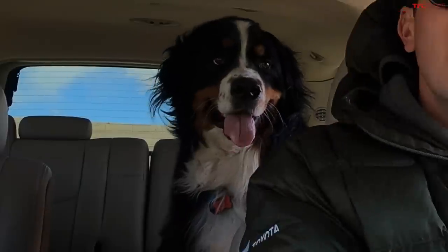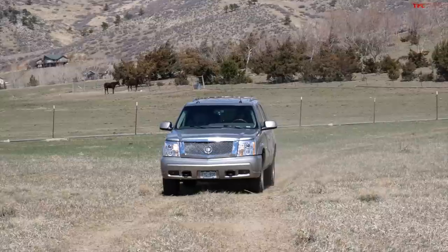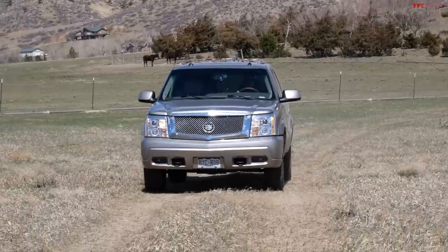In this video, Blazy and I are going to tell you why your next budget overland rig should be a 20-year-old Cadillac. And no, I am not kidding.